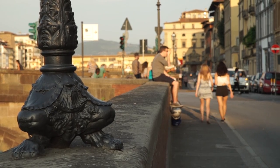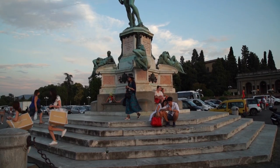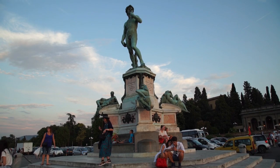Let's finish our perfect day with this beautiful sunset view of Florence from Piazzale Michelangelo. From here, you can see breathtaking views of the entire city.